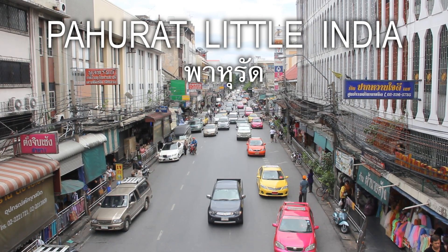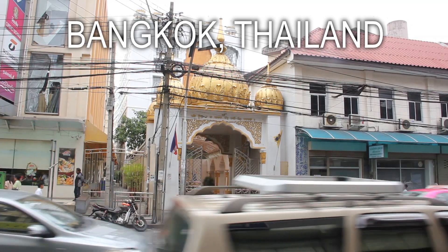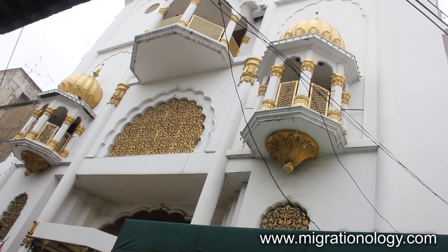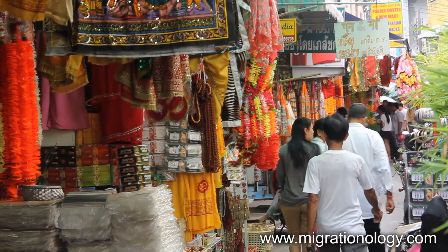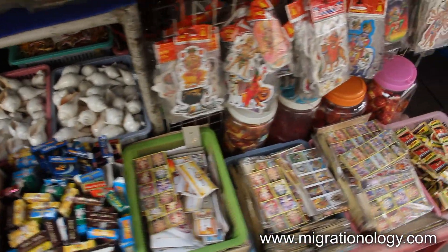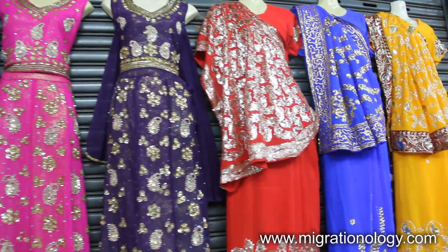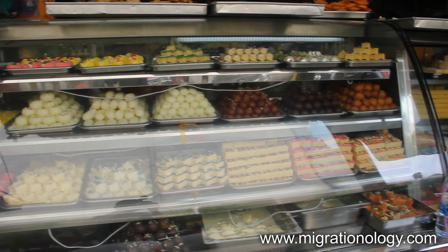Located in between Bangkok's flower market and Yawarat Chinatown, Pahurat is a little slice of India and Thailand. The area is home to the India Emporium shopping complex, and surrounding is a maze of alleys lined with merchants selling fabric, clothing, food supplies, and the comforts of hot chai, crispy samosas, and pan-mouth chews.